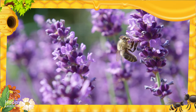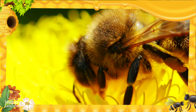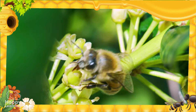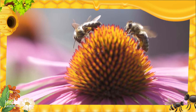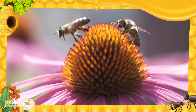We can't say goodbye without telling you that bees are super important for nature. Besides their small size, bees complete a great mission: pollination. But we will tell you all about that in another Happy Learning video. Goodbye, friends!